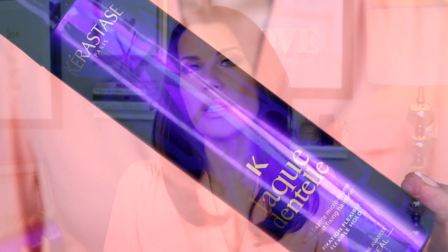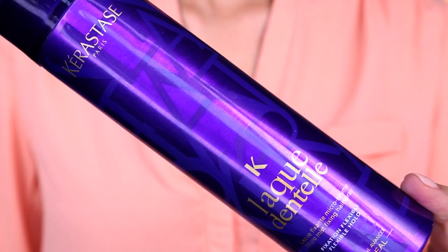This hairspray is so great — I can actually see another one in my eyeline right over there. I've been using it for several years. With makeup I play around more, but with skincare and haircare I tend to be very loyal. This is just a really good flexible hairspray — I like the mist, the scent, the hold, and it's not crunchy. This is the Kerastase Fixation Flexible Hold, and the bottle is my favorite color, which makes me like it even more.